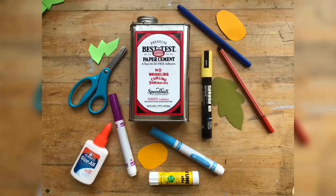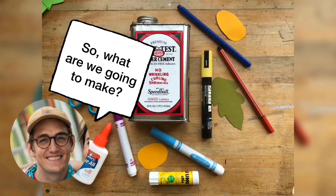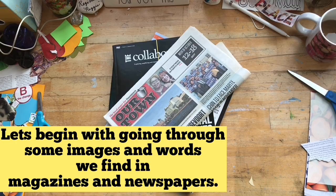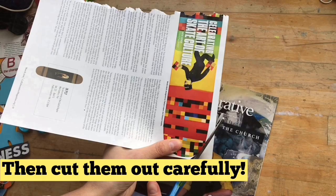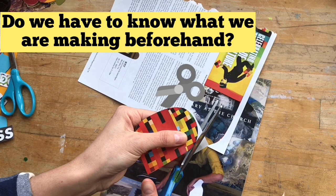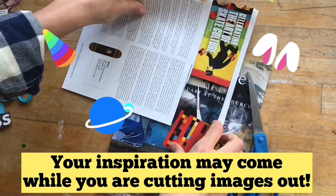So what are we going to make? We are going to make a surrealist collage! Awesome! How do we begin? Let's begin by going through some images and words we find in magazines and newspapers, then cut them out very carefully. Do we have to know what we are making beforehand? No, you do not — your inspiration may come while you are cutting images out.